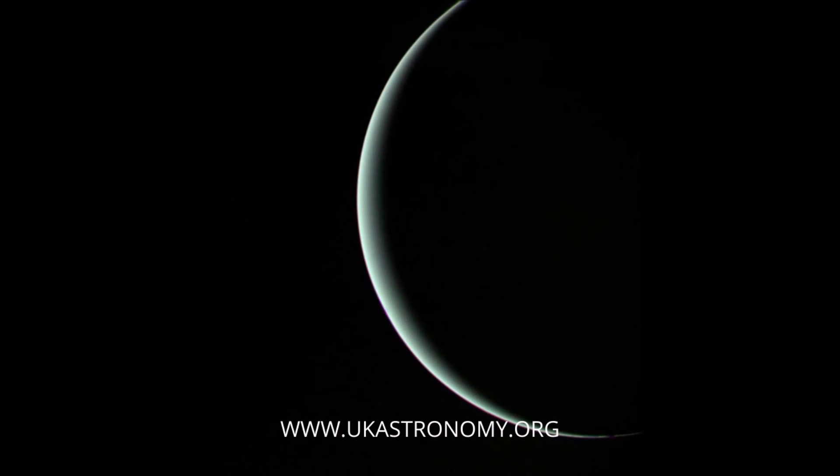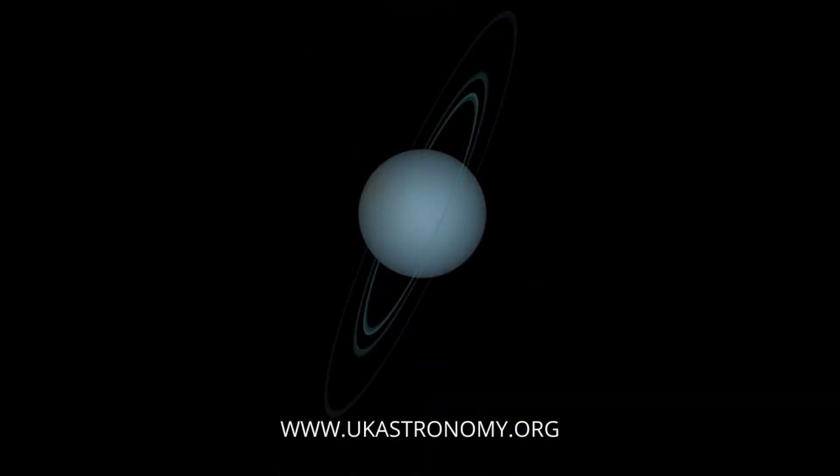The planet itself only receives 0.25% of the sunlight that Earth does — a staggeringly small amount of light. It also takes the planet 84 years to orbit the sun, roughly an average human lifetime. And because it's actually tipped on its side, if you sped it up it would appear to roll in its orbit as it goes around the sun — and it actually rolls backwards, which is a bit weird.